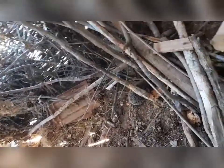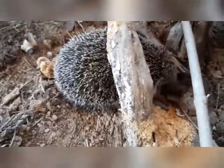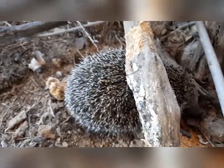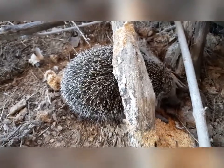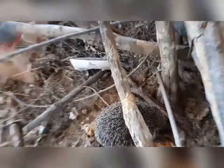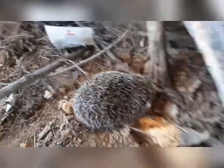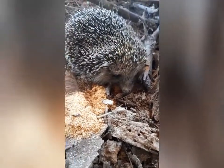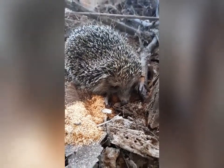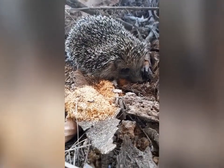Look what I found here under all these branches — a hedgehog! I think he might have come in here to do his hibernation here in the barn. Oh, you thought you found the perfect spot here, didn't you? Were you already asleep? He looks kind of sleepy, doesn't he — or she.